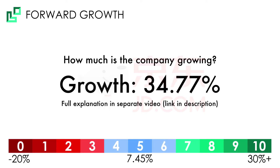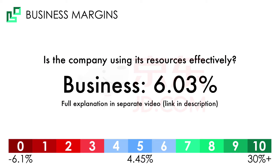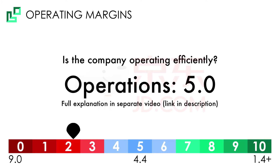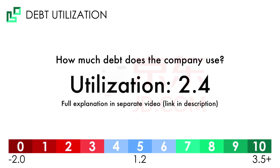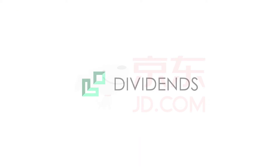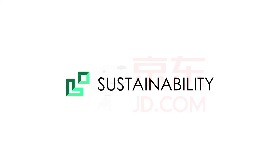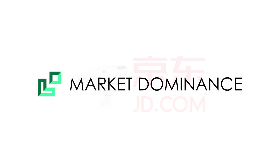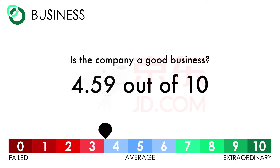JD has a growth rate of 34.77%, which means a score of 10. JD has margins of 6.03%, which means a score of 4. JD has operations of 5, which means a score of 4. JD has returns of 10.33%, giving us a score of 5. JD has utilization of 2.4%, giving us a score of 7. JD doesn't pay out a dividend, which means a score of 0. JD has an ESG risk rating of 27.8%, which means a score of 4. JD has secondary market dominance, which means a score of 8. When we add up all eight business metrics together, we get a score of 4.59.